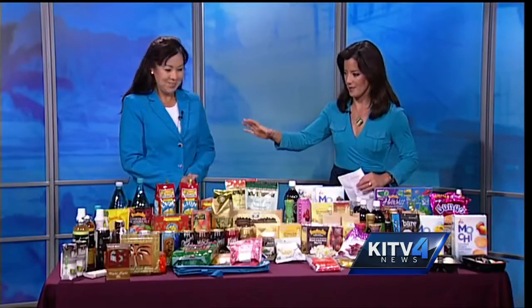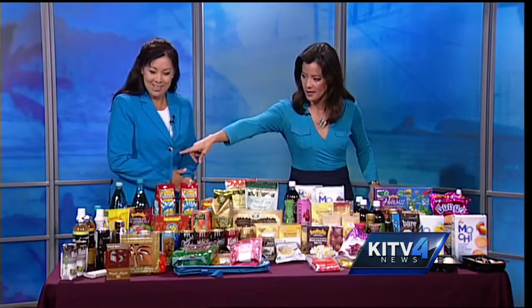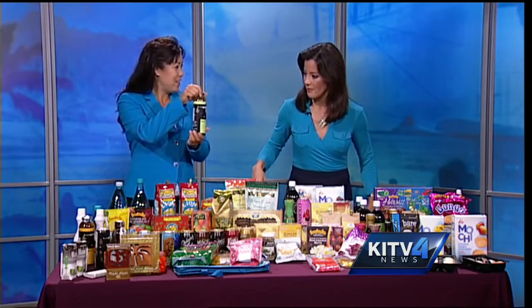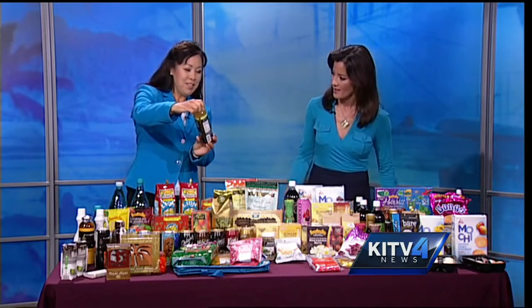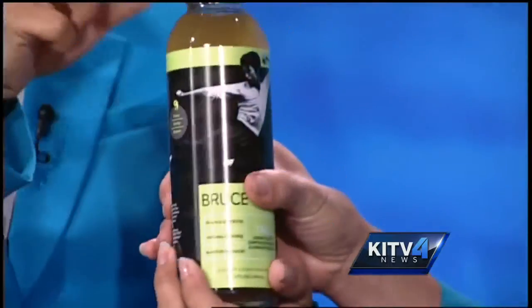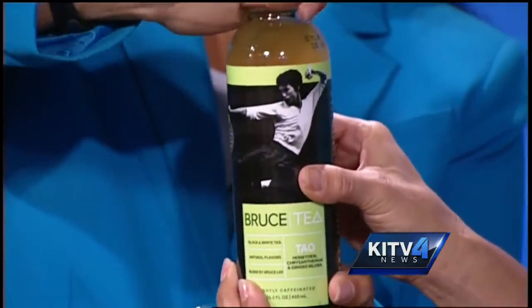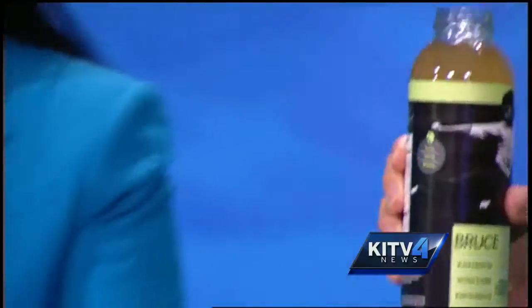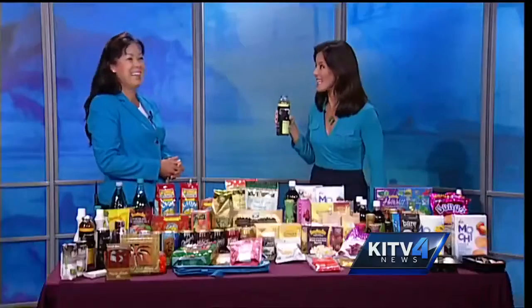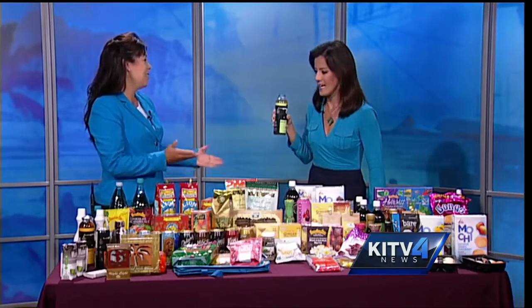We're going to start on the far end here. Bruce Lee — people familiar with that name. Bruce Lee, energize yourself. We're going to give you a taste of this. This is a tau honeydew chrysanthemum. We're going to give you the first taste. I think I've seen this recently in the stores. It's really light, very light. Yeah, I like that — something new.